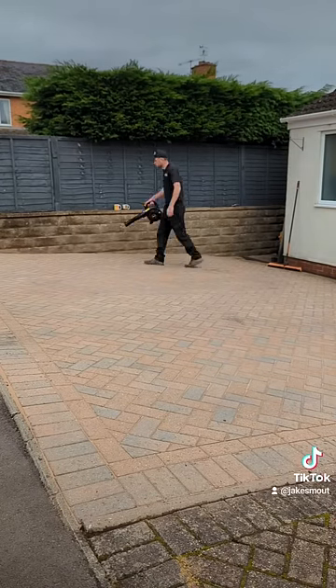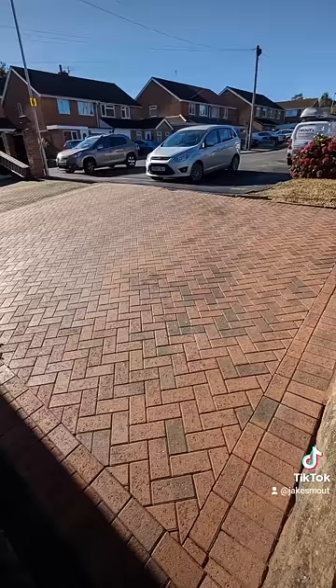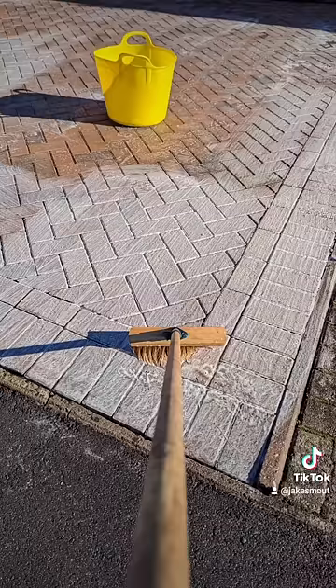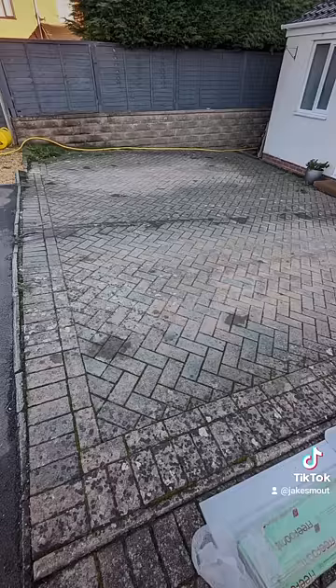Here are some before and after pictures if you wanted to see how the drive looked before I cleaned it. If you've been affected by the storm, let me know in the comments, and make sure you follow for more if you enjoy this sort of stuff.